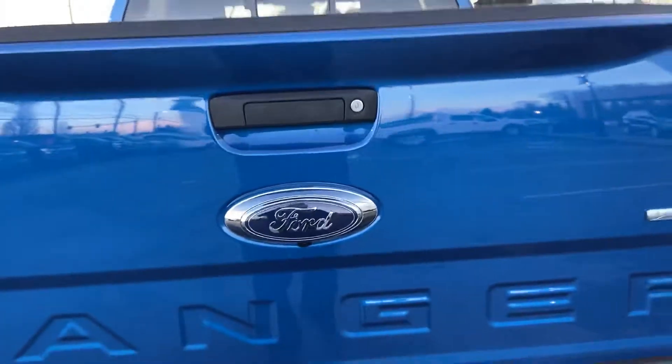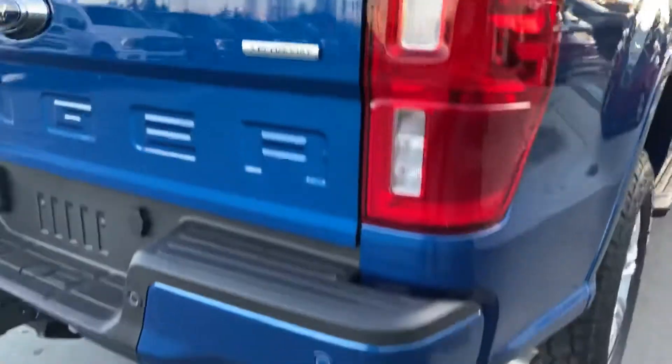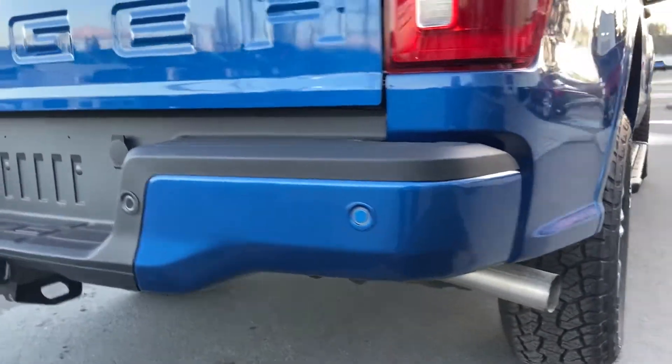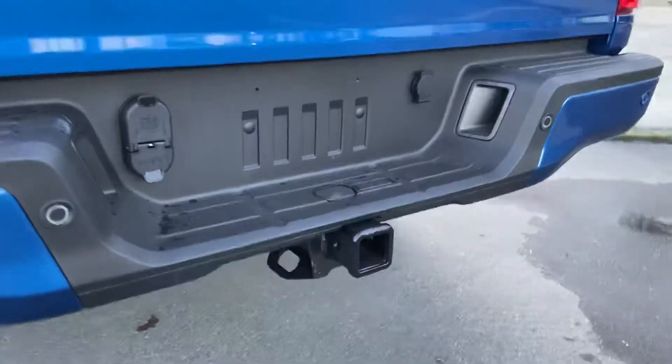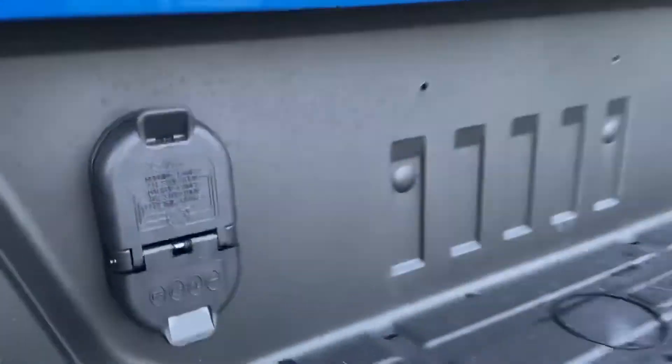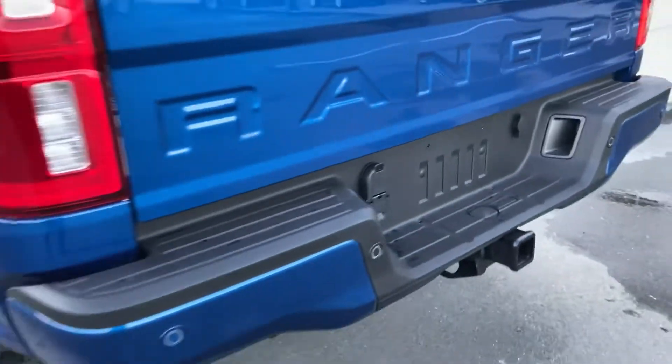All that gets done right before it even gets to our shop. Of course you've got the beautiful Ford logo badging, your EcoBoost badging. This one comes with parking sensors for the rear as well as a backup camera. It is suited to tow 7,500 pounds — it's got the 7-pin and 4-pin so you can hook up anything you want to it.